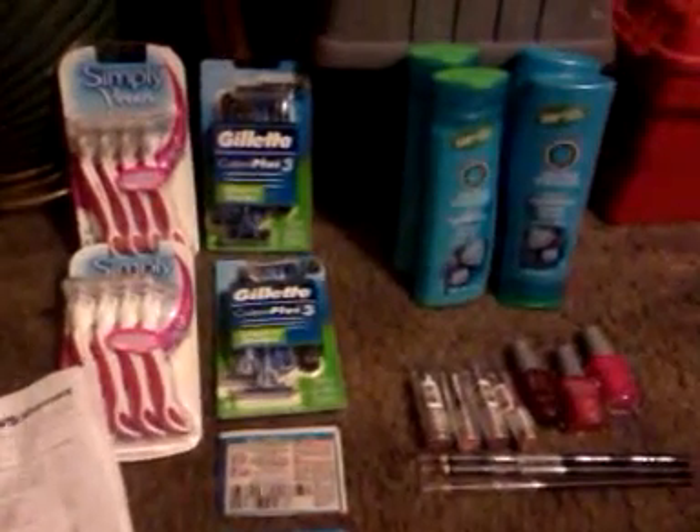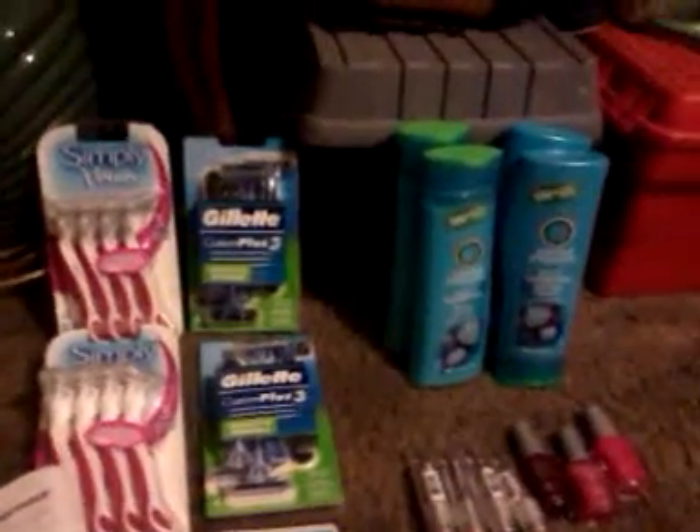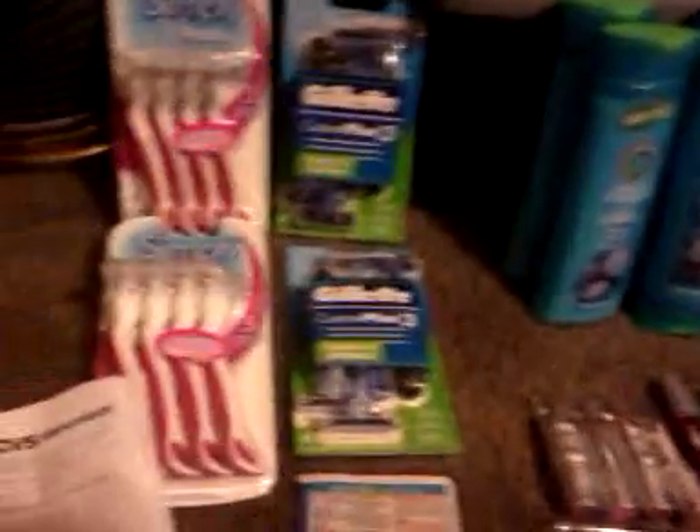Hey y'all, this is Chevy's in first. I hope everybody's doing okay. I went to CVS tonight and I went to Kroger. We'll start with CVS first.